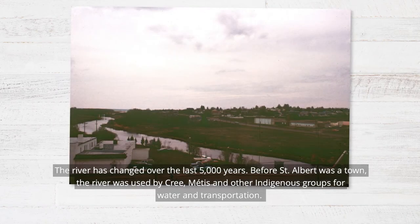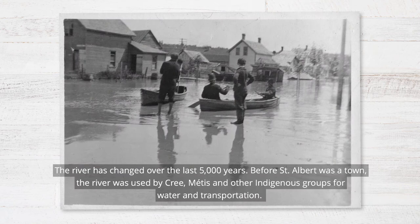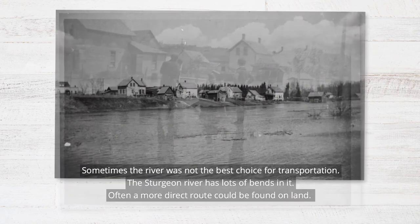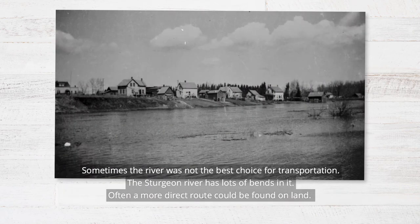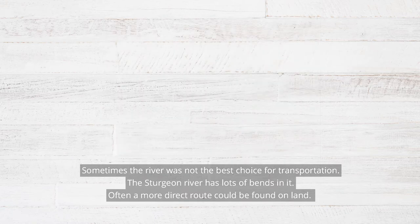The river has changed over the last 5,000 years. Before St. Albert was a town, the river was used by Cree, Métis, and other indigenous groups for water and transportation. Sometimes though, the river was not the best choice for transportation, as the Sturgeon River has lots of bends in it and often a more direct route could be found on land.